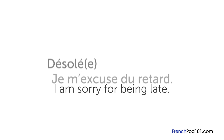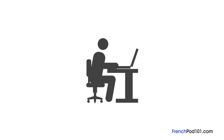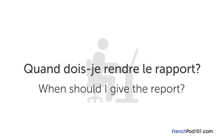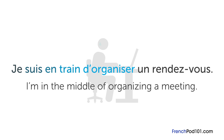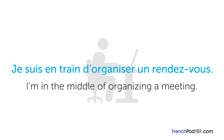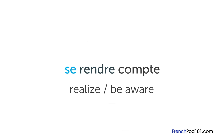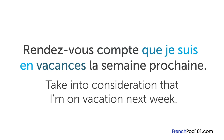If you're asked to write a report and want to know when it's due, you can ask quand dois-je rendre le rapport — literally 'when should I give the report.' If you're a little busy at work, you can use je suis en train d'organiser un rendez-vous. Être en train de means to be in the middle of something, so this means 'I'm in the middle of organizing a meeting.' Se rendre compte is another great idiom meaning to realize or be aware. For example, rendez-vous compte que je suis en vacances la semaine prochaine means 'take into consideration that I'm on vacation next week.'